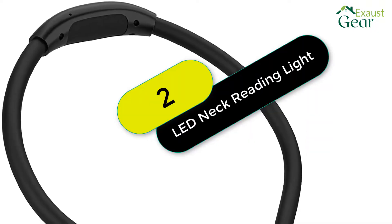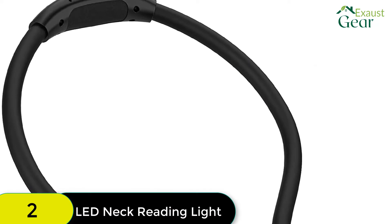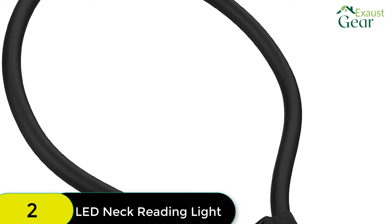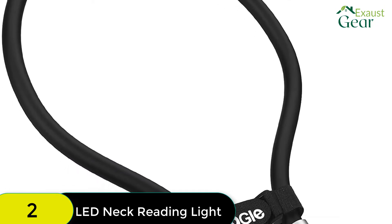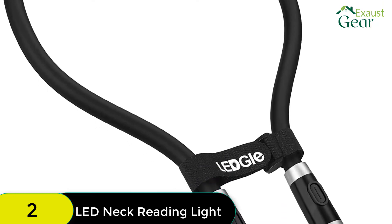At number 2 on our list, we have the Legul Rechargeable LED Book Light. The Legul Rechargeable LED Book Light is an amazing LED reading light for bed. It is lightweight, hands-free, and flexible in its use, so when you're looking for the best book light for bed you will definitely want to consider this one.